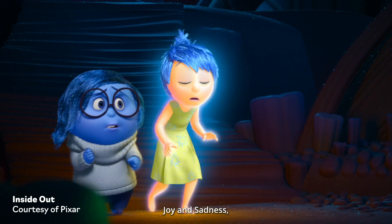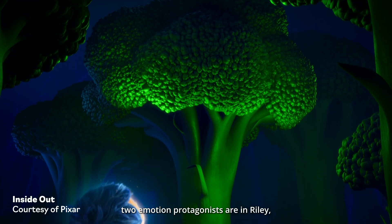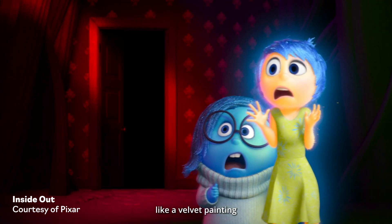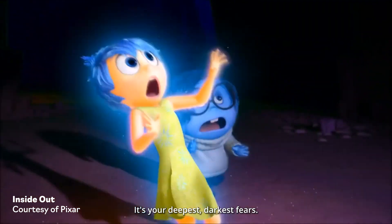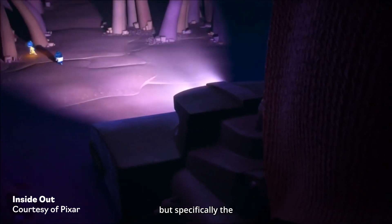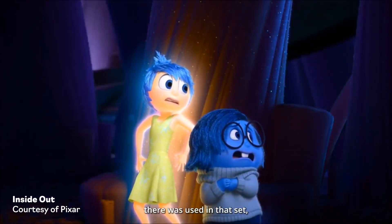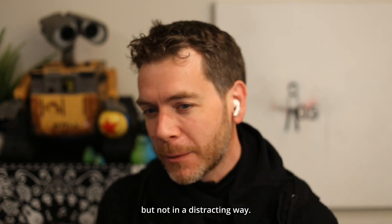There's a scene where Joy and Sadness, two emotion protagonists, are in Riley the teen kid's subconscious. The art direction was: I want this to look like a velvet painting under blacklight illumination. It's your subconscious — your deepest, darkest fears. The camera angles and the way it's lit, but specifically the color and the contrast we were able to achieve, was used in that set and nowhere else in the movie, so that it was differentiated but not in a distracting way.